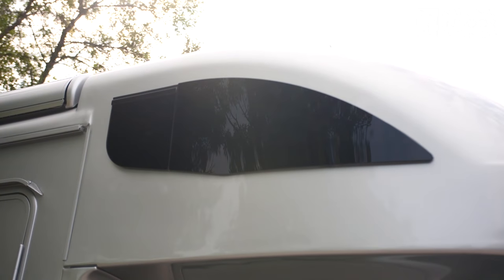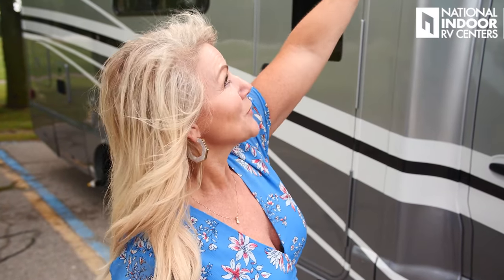Something you typically do not see on a Class C: if you look up at the over-the-cab bedroom area, you've got a really fun window with a little Winnebago RV and pine trees design. Right next to that, you have a window that actually opens. Up in that nice sleeping area, you're going to be able to get a cross breeze because you have a window that opens on both sides. That's huge.